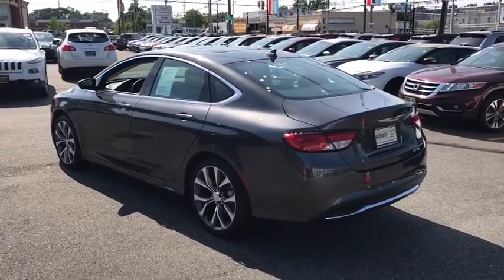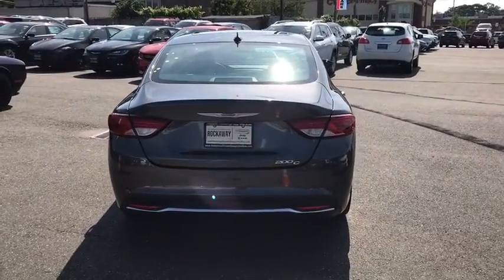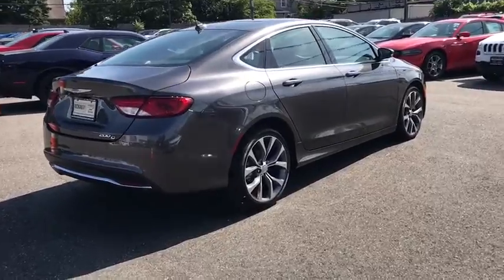Traction control, remote engine start, stability control, steering wheel audio controls, anti-lock braking system, backup camera, keyless entry, power passenger seat.